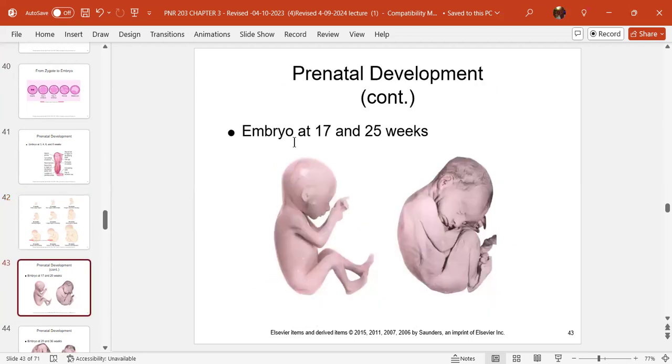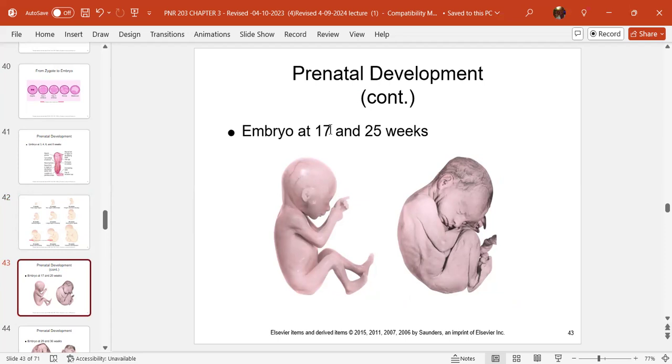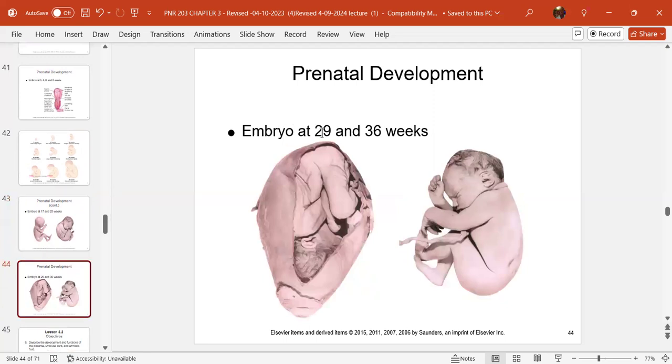Looking at images: at 17 weeks this baby is non-viable — below that 20-week threshold. You can see it seems to have everything but it's not well developed. At 25 weeks, the difference is dramatic. This baby, though very premature at 24-25 weeks when lungs just start to develop, would be in the NICU. There's also a picture of baby at 29 weeks inside the uterus and a 36-weeker.